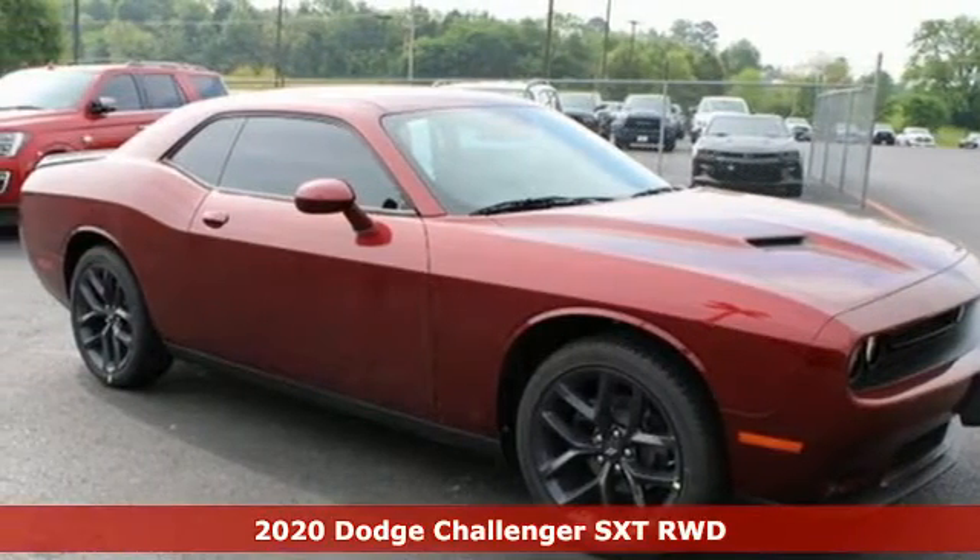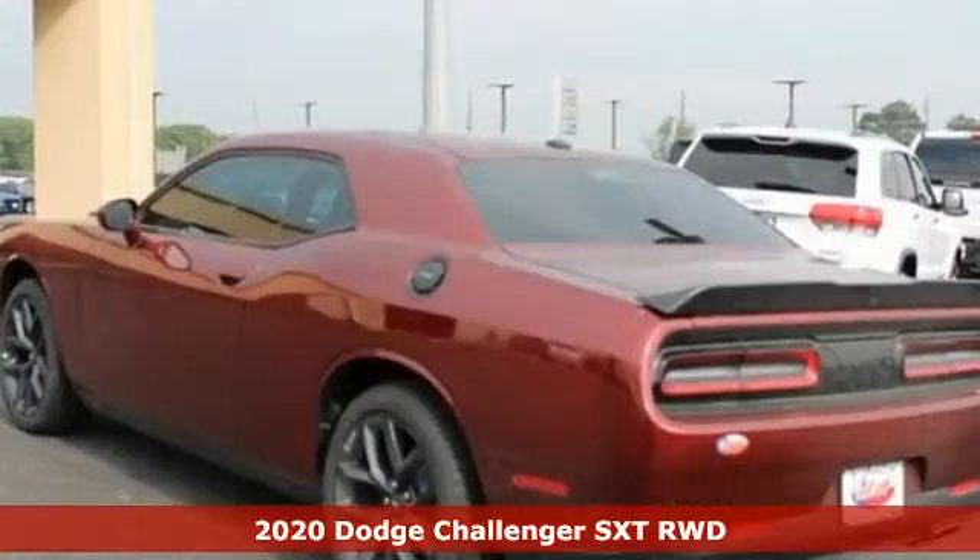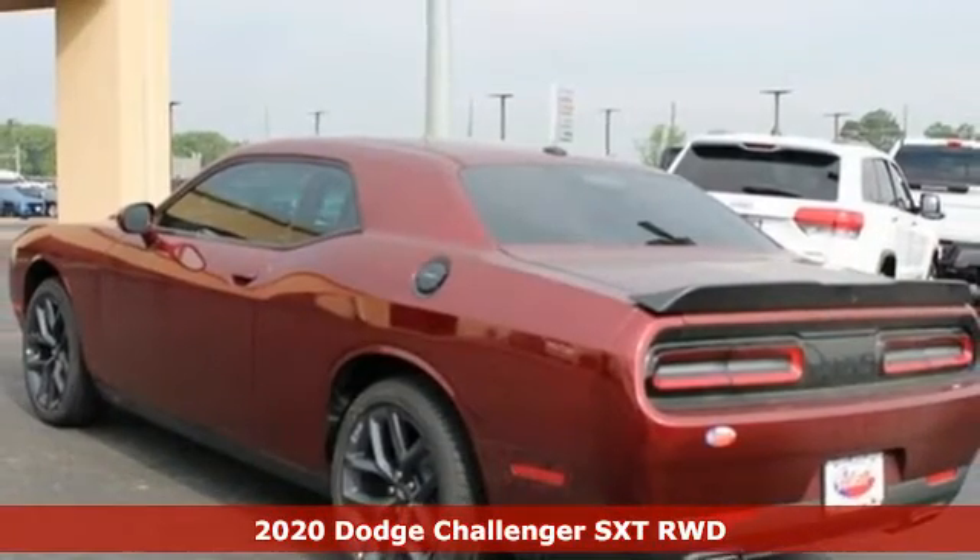It's a new 2020 Dodge Challenger. Embrace your wild side with a car that never backs down.